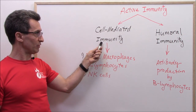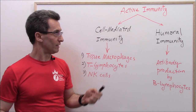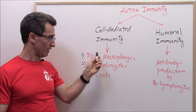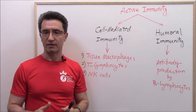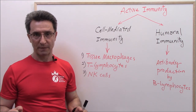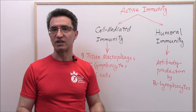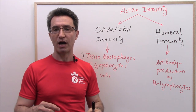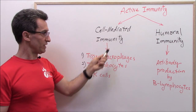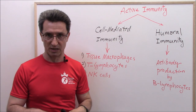In cell-mediated immunity, we have hand-to-hand combat. Three groups of white blood cells go on very high alert: tissue macrophages, lymphocytes type T, and natural killer cells. They encounter microbes one-on-one to destroy them. This is why humoral immunity defends us against microbes outside the cells, but cell-mediated immunity defends us against microbes inside the cells.